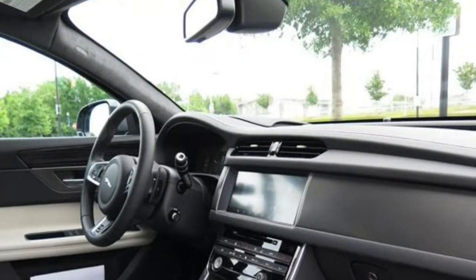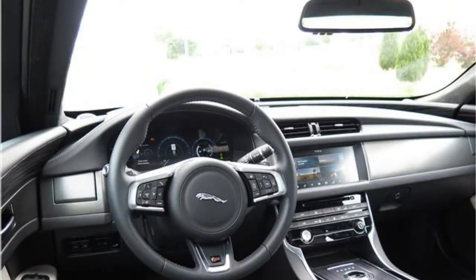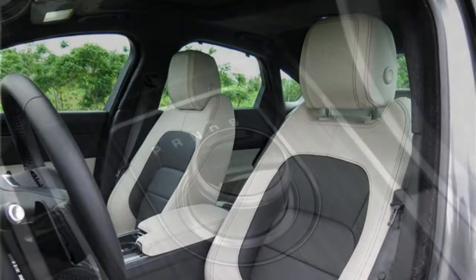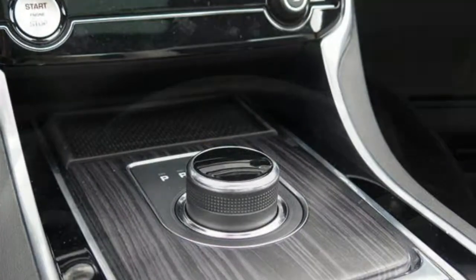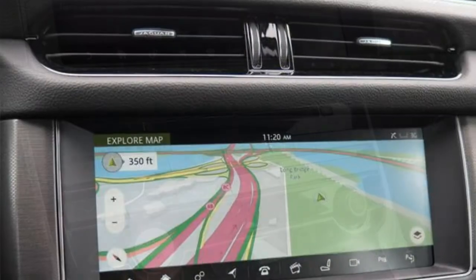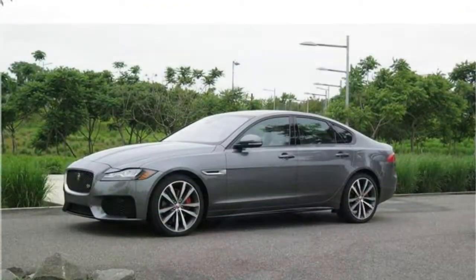The Jaguar XF is a decent luxury midsize car, but it isn't great. Its new standard turbocharged powertrain is fuel-efficient, and the optional diesel engine provides a good combination of performance and fuel economy. A wagon version dubbed the Sportbrake is also new for 2018, powered by a highly praised supercharged V6 engine. Where the XF suffers is in areas of likely importance to luxury shoppers — the infotainment system is difficult to use and can be distracting while driving. Passenger space and predicted reliability are also merely average, preventing the XF from standing out among better overall rivals.